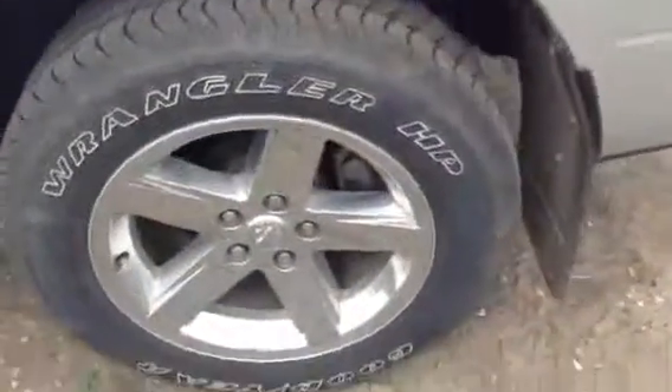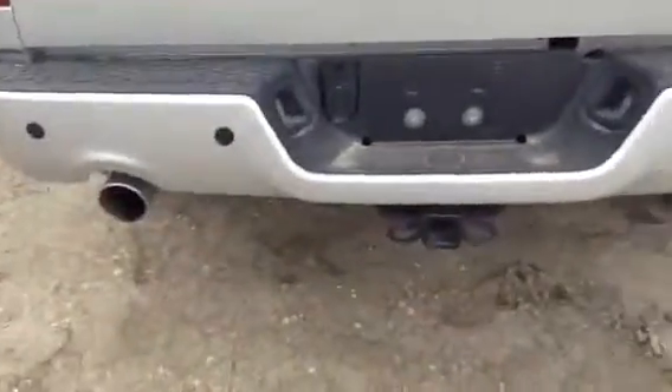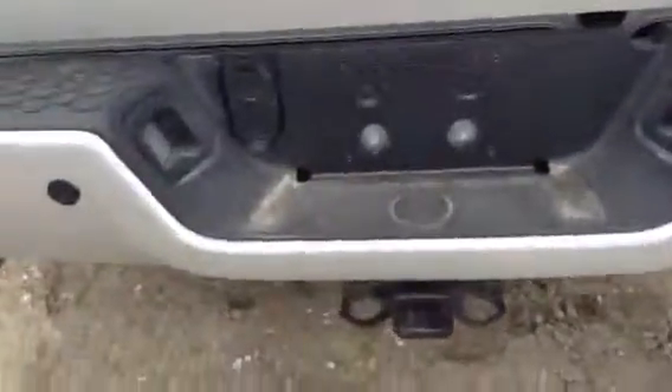Again there's your attractive wheels and your mud flaps. You have your reverse sensors, your dual exhaust, your tow package — you've got your four and six pin there. And as you can see it's a nice sprayed-in bed liner.